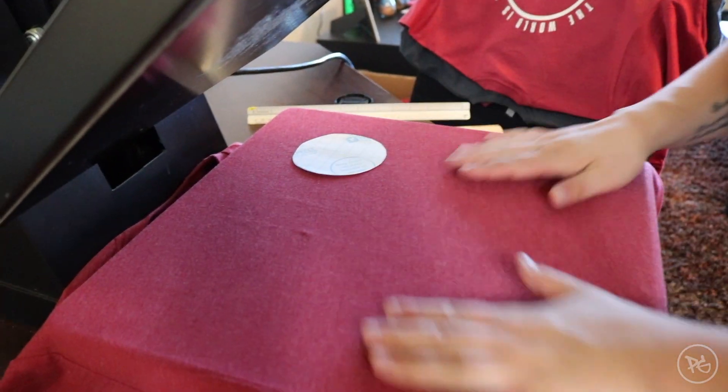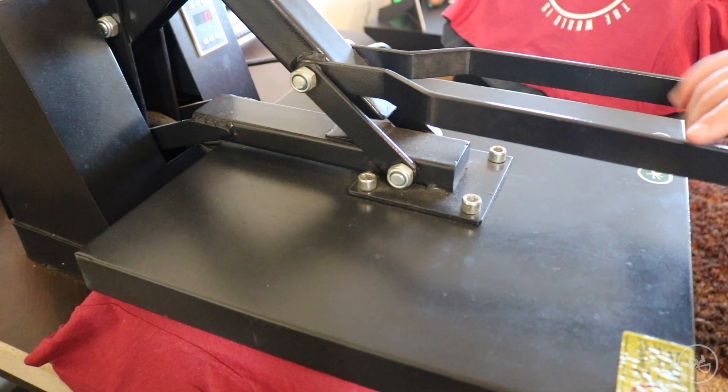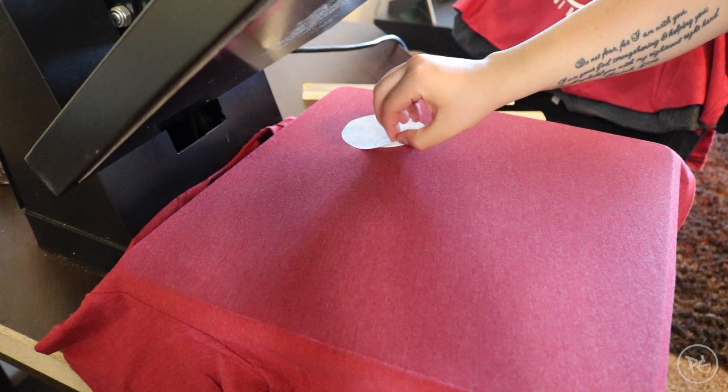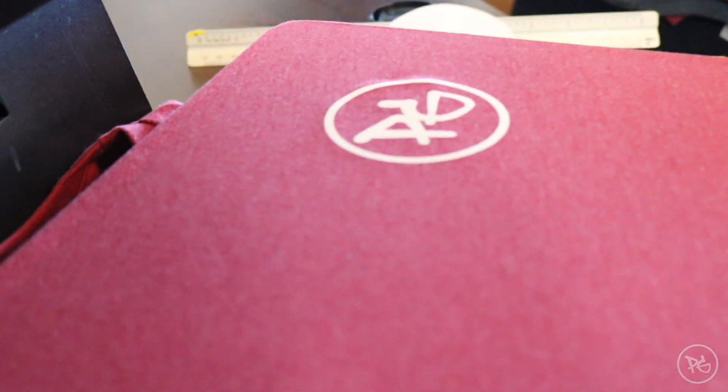Bring this down, close it, bring it up — and we're going to go ahead and peel this away. Bam — we have a front decal. Now we're going to work on the back.